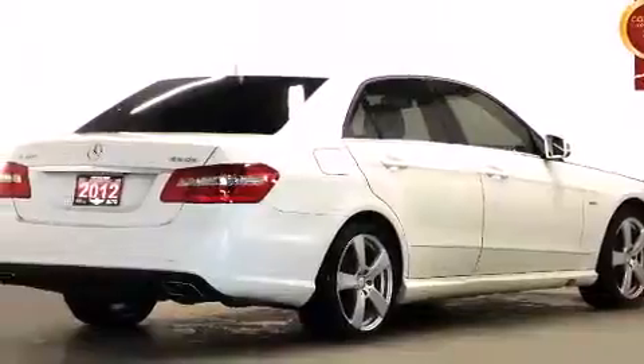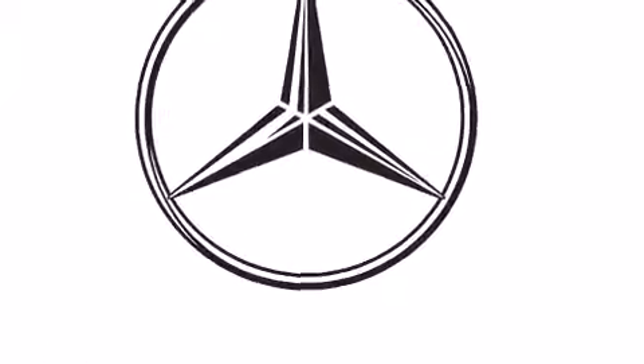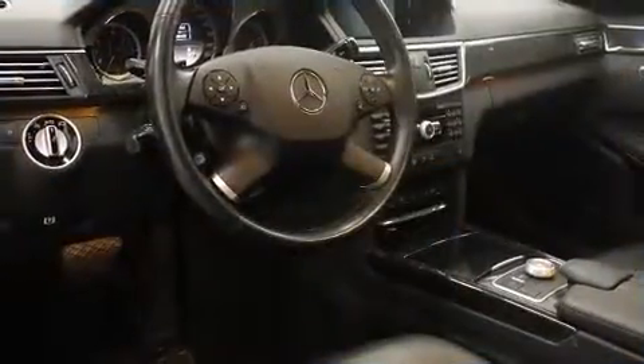Mercedes-Benz infused the interior with top-shelf amenities such as heated seats, an overhead console, and leather upholstery. With high-intensity discharge headlights illuminating your path, you'll always appreciate maximum visibility.